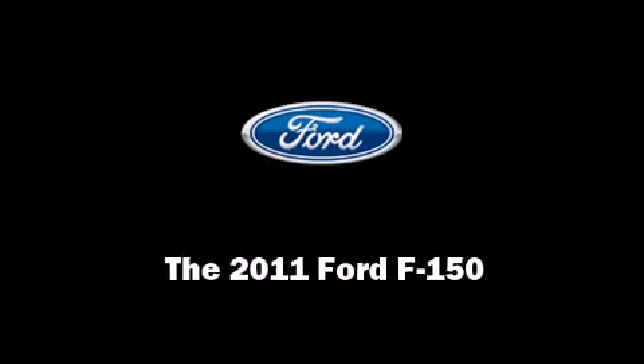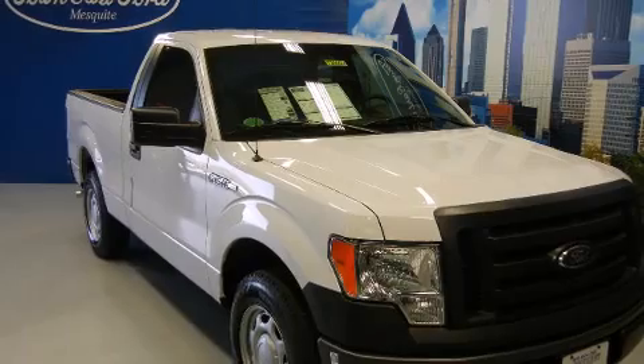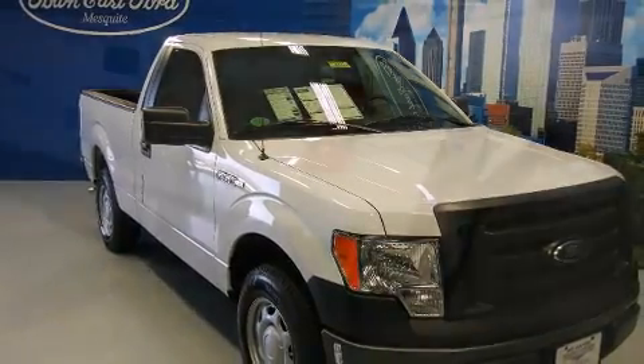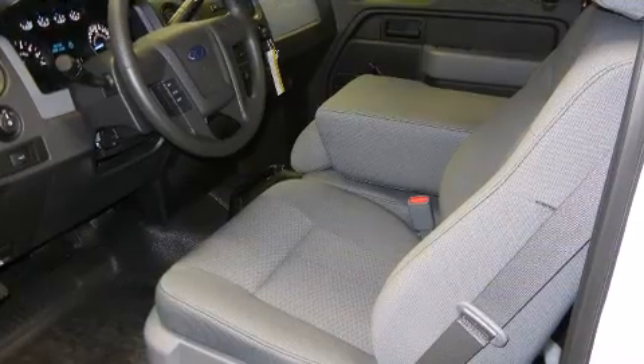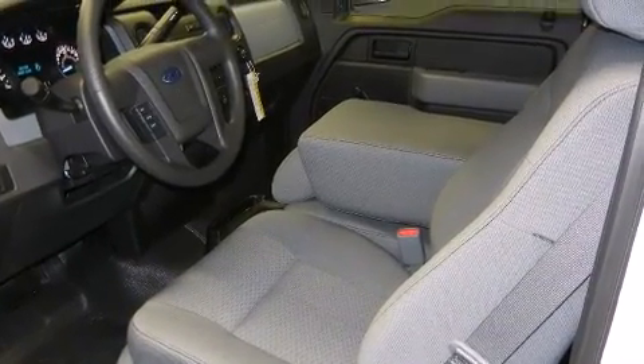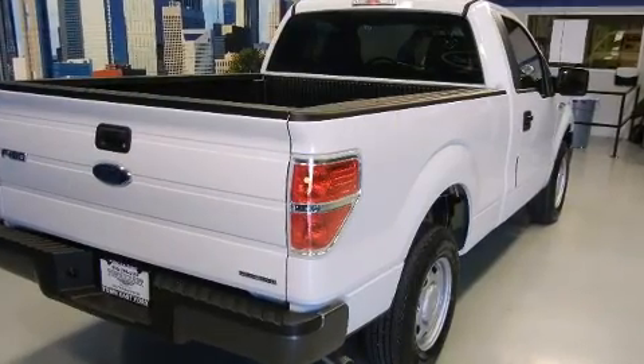Outstanding design defines the 2011 Ford F-150. This two-door, three-passenger truck is waiting for you to take home. A 3.7-liter V6 engine pairs with a sophisticated six-speed automatic transmission, providing a smooth and predictable driving experience.